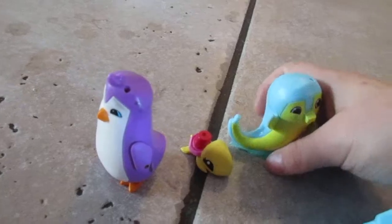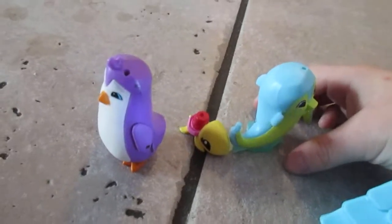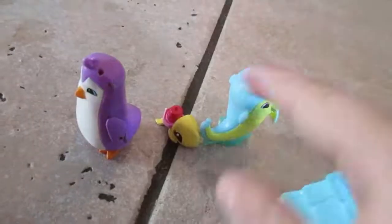Do you want to see our pets underwater? Well, koalas can't go underwater. Part two is coming soon. Bye bye!